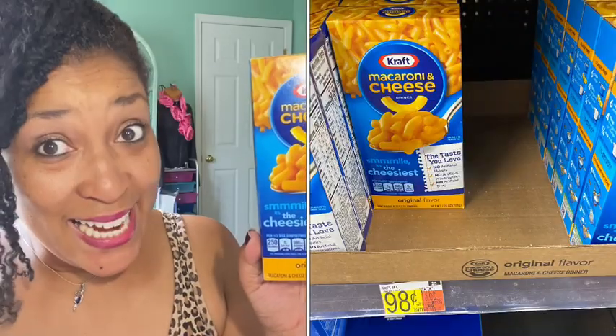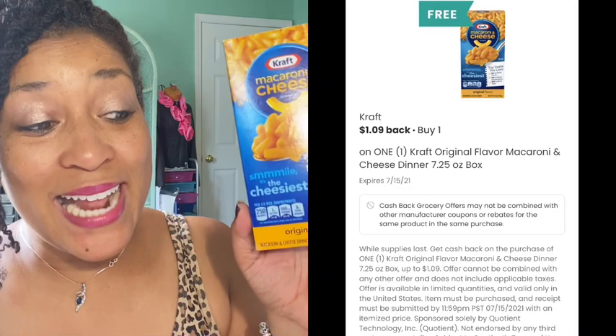Next thing I got was the Kraft mac and cheese. The Kraft mac and cheese was priced 98 cents in my Walmart. There is a $1.09 coming back from Coupons.com making it free and an 11-cent money maker — y'all getting some food today.